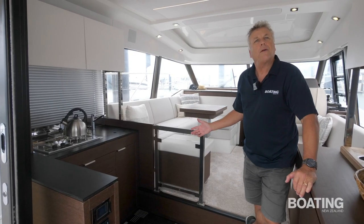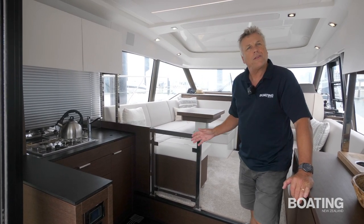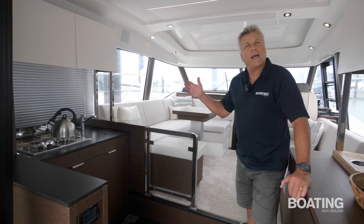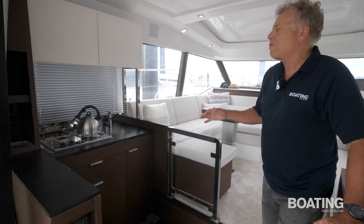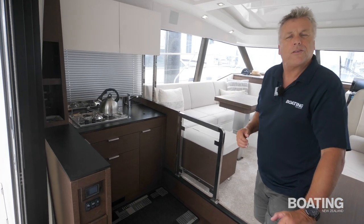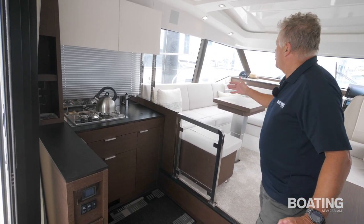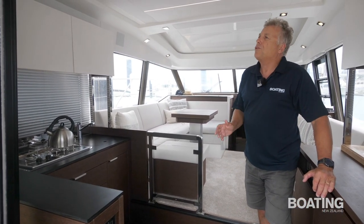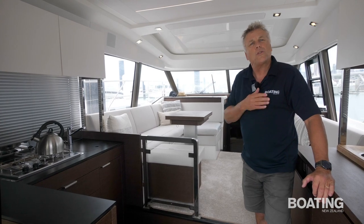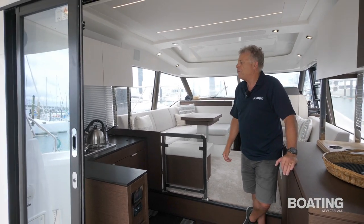Moving inside, we've got the galley aft, and this is a feature that the owners also like a lot. The previous launch had the galley down, and Avery felt she was often trapped below when everybody else was up here socialising. This one opens up nicely onto the cockpit and is in great communication with the saloon. The vessel features stacking sliding doors so the cockpit opens right out to the rest of the boat — that works very well.